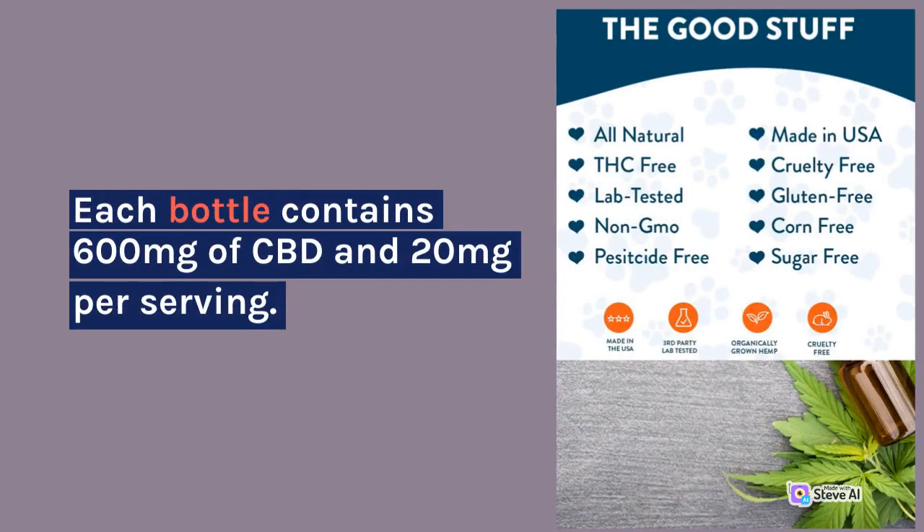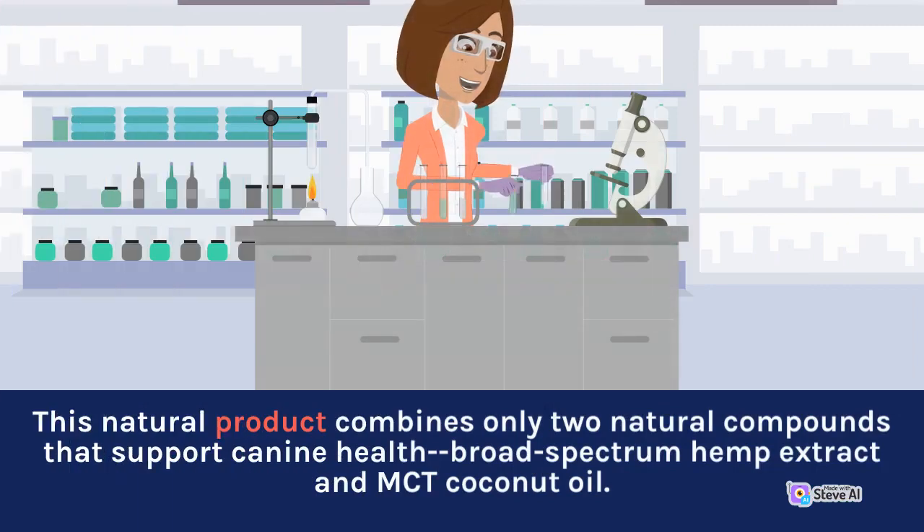Each bottle contains 600mg of CBD in 20mg per serving. This natural product combines only two natural compounds that support canine health: broad-spectrum hemp extract and MCT coconut oil.